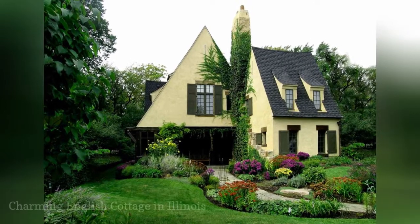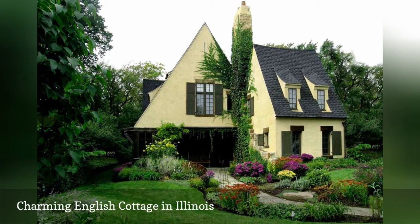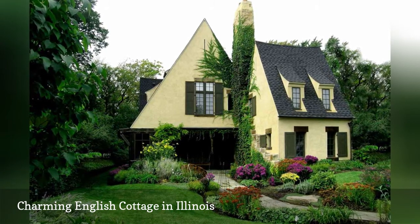A 3,000-square-foot house in Hinsdale, Illinois, was designed by Michael Abraham Architecture to appear as an established, quaint stucco cottage. Set on rolling hills, the home is landscaped with native plants that complement its design.